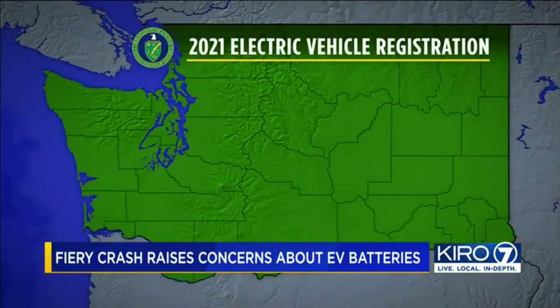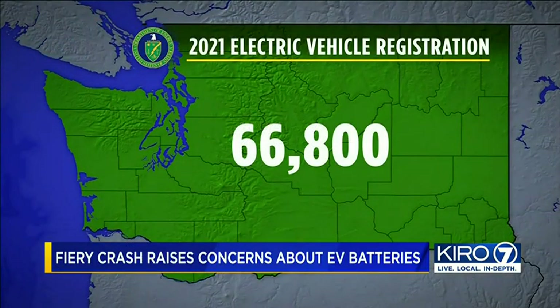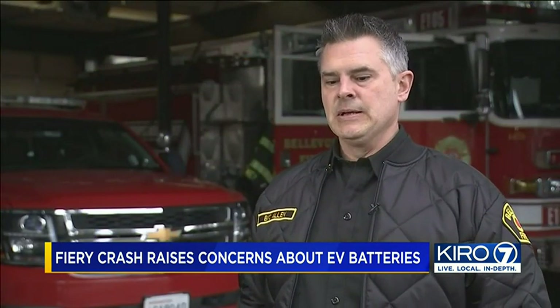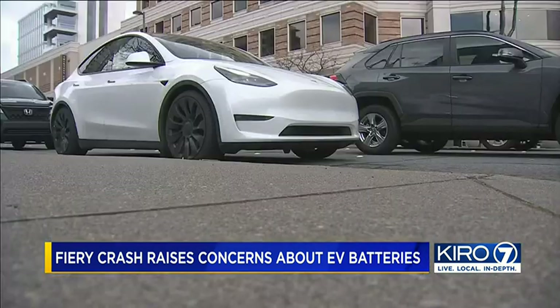The U.S. Department of Energy reports more than 66,000 EVs were registered here in Washington as of 2021 — that's fourth highest in the nation. Technology is changing rapidly, and we're getting exposed to all sorts of new hazards out there. Reporting in King County, Lauren Donovan, KIRO 7 News.